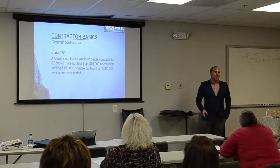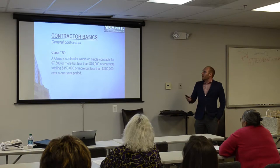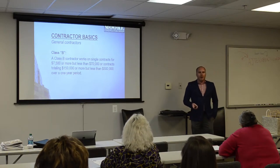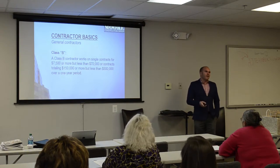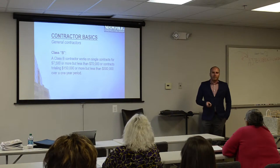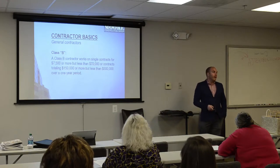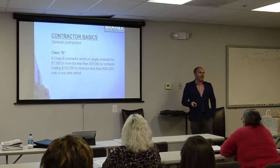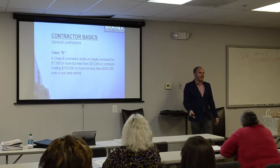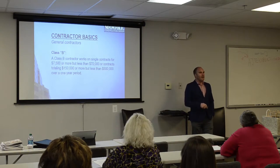Class B is the next step up. A lot of smaller trades companies will be Class B because it allows contracts up to $70,000, but less than $500,000 in a one-year period. Master plumbers, electricians, gas fitters in a one- or two-man shop, or smaller kitchen and bath remodelers, will generally be Class B. The contract can't exceed $70,000 under the law, and contractors can't get around that by splitting one $100,000 job into two $50,000 contracts — the state counts total volume of work, not individual contract amounts.